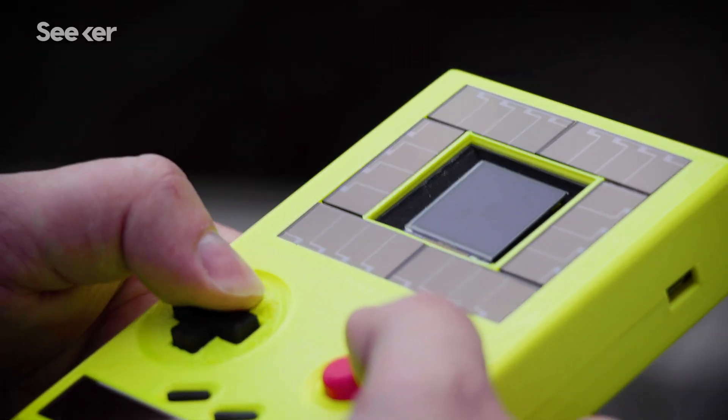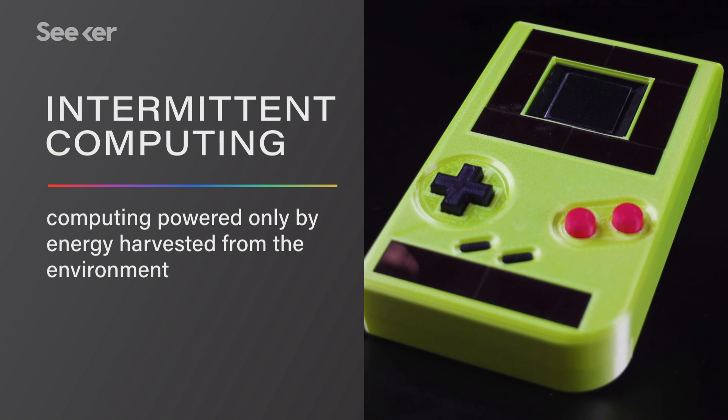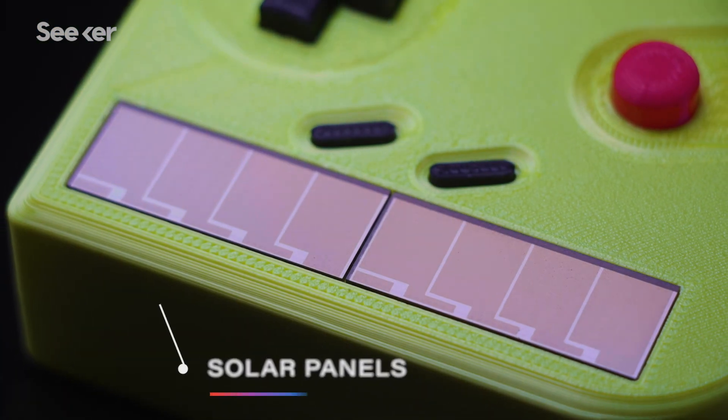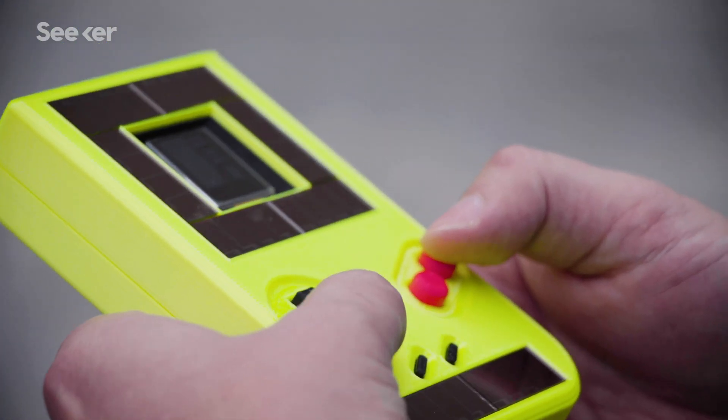The biggest difference is that Engage harvests energy from the environment using a process called intermittent computing. The device harvests energy from solar panels and from these mechanical buttons. The buttons have magnets that are pushed through coils — they change the magnetic field and we harvest that change.